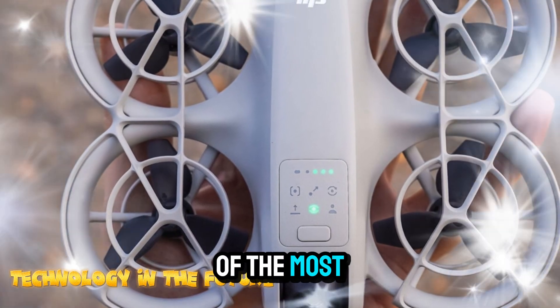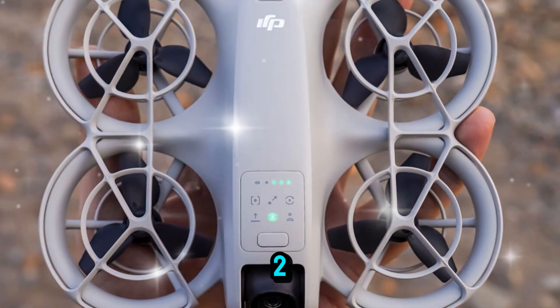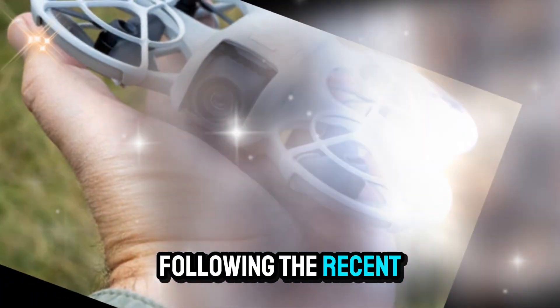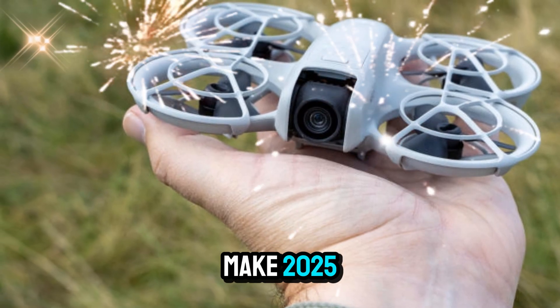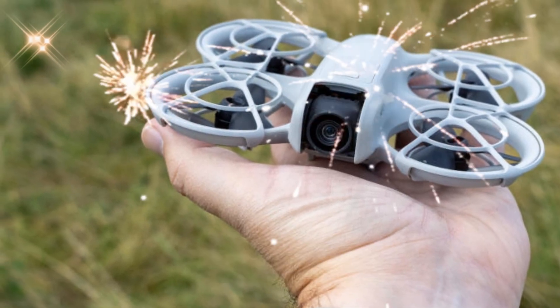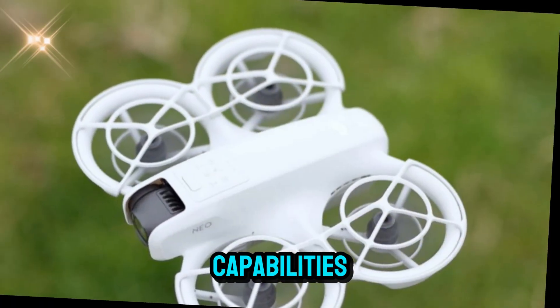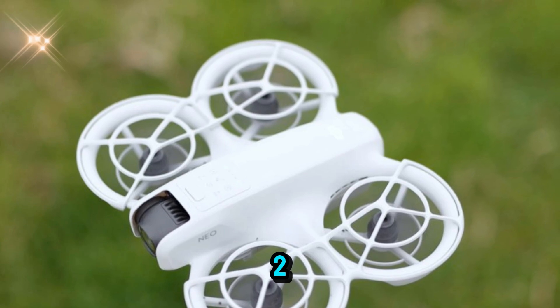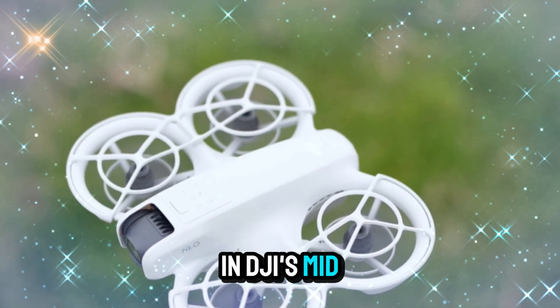Today we're diving deep into one of the most exciting developments in the drone industry: the DJI NEO 2. If you've been following the recent buzz around drones, you already know how DJI is preparing to make 2025 a landmark year. From groundbreaking design upgrades to impressive new capabilities, the DJI NEO 2 is expected to be one of the most anticipated releases in DJI's mid-range lineup.